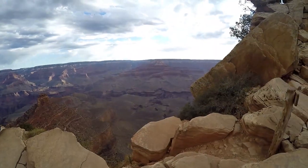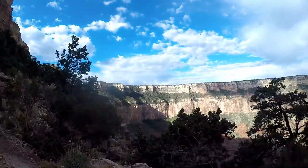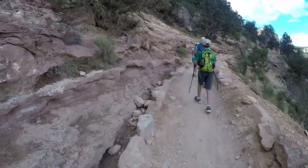Let's discuss details of the trail. Uwa Point is a 1.8-mile round trip hike that takes about two hours to complete. The elevation change from the rim to Uwa Point is 790 feet. So this hike is a little easier to complete than Bright Angel Trail to the 1.5-mile rest house, and the views are totally different.